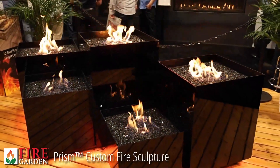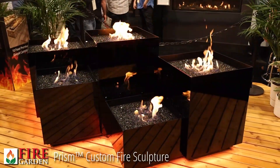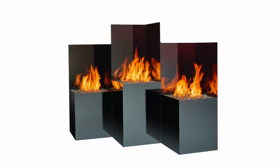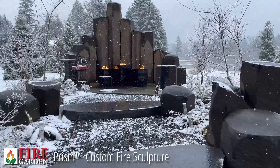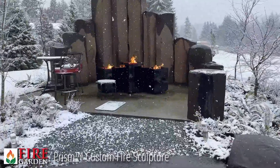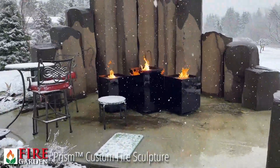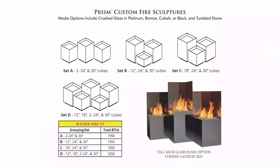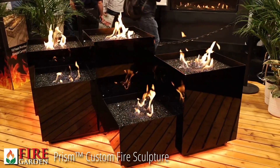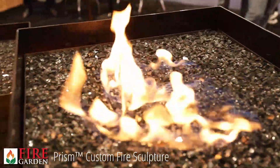Now we're looking at my personal favorite, the Prism custom fire sculpture. As the word prism implies, there are reflections of fire everywhere. Taking a collection of cubes at different heights and different dimensions creates this beautiful opportunity to reflect the fire and have the drama of different elevations as well as different sizes. This particular sculpture can be a three-piece sculpture or, as shown here, five different sized cubes each featuring their own independent ignition system.